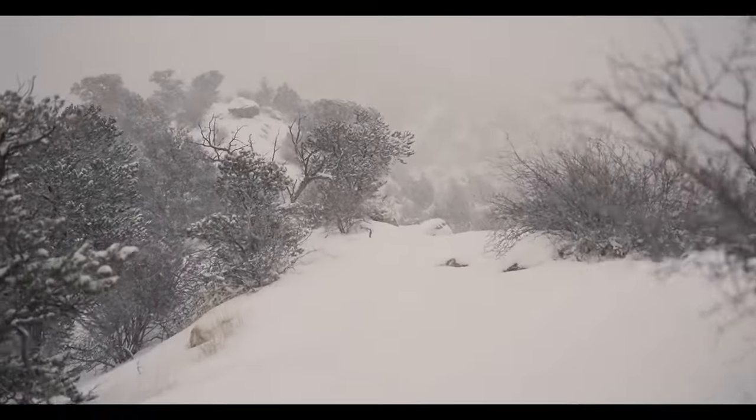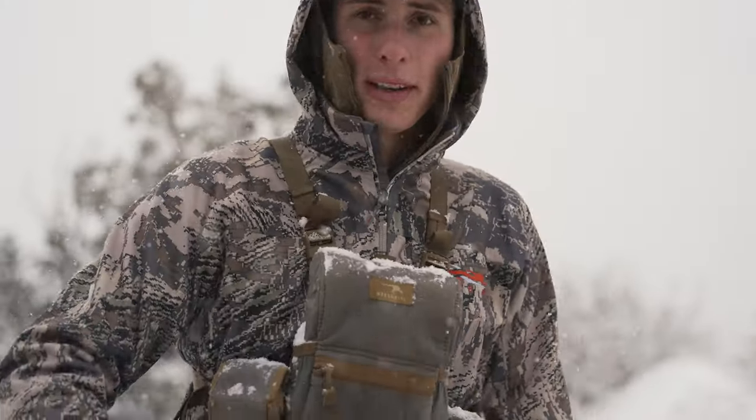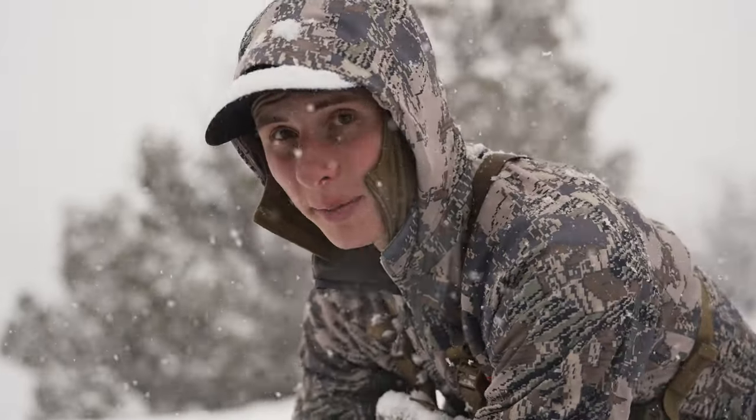I did a couple laps just up and down to get my heart rate up a little bit, sweaty and plenty warm. Now we're gonna sit for a bit.